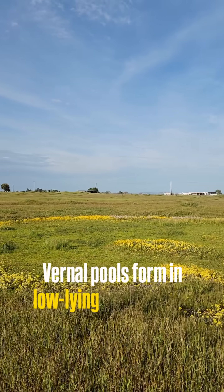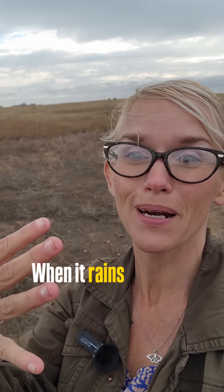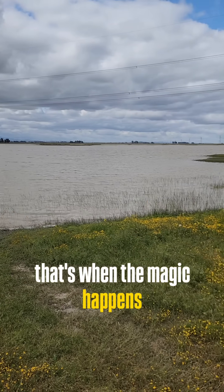Vernal pools form in low-lying areas where there is an impervious layer in the soil. When it rains, that area fills up with water, and that's when the magic happens.